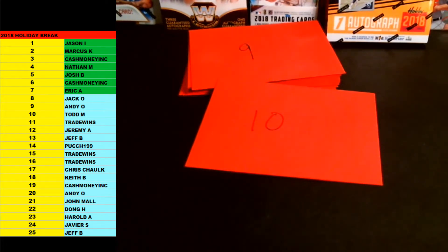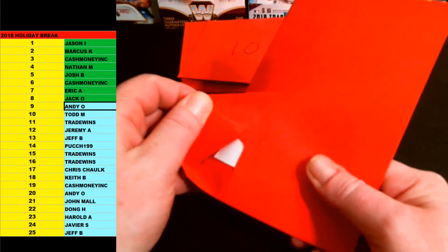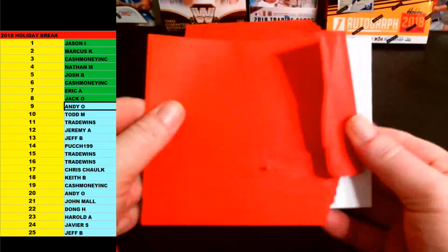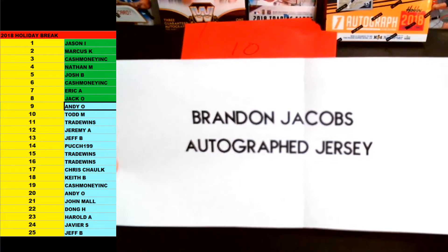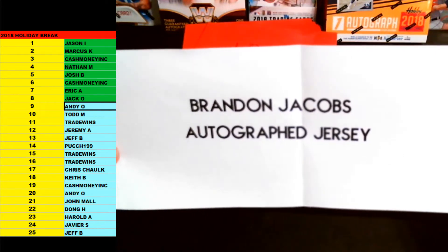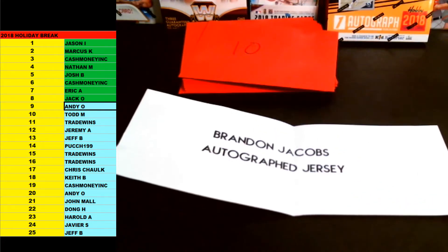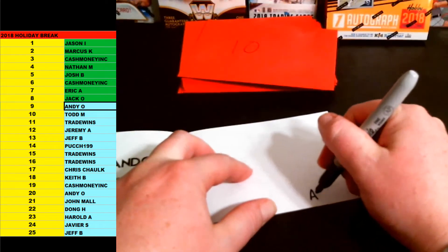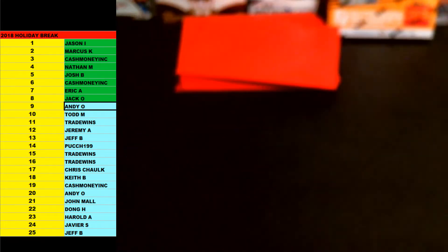And then we've got nine next. Andy O is up next with number nine. Good luck. This is Andy O with the Brandon Jacobs autographed jersey. Brandon Jacobs for the New York Giants — autographed jersey that is an authentic on-field jersey. JSA certified. Brandon Jacobs for the New York Giants, going out to Andy O. Congrats, brother. I knew we were waiting on some jerseys to come out.